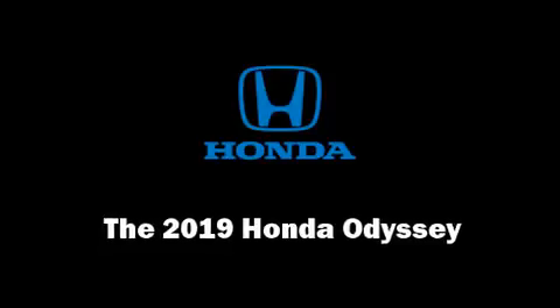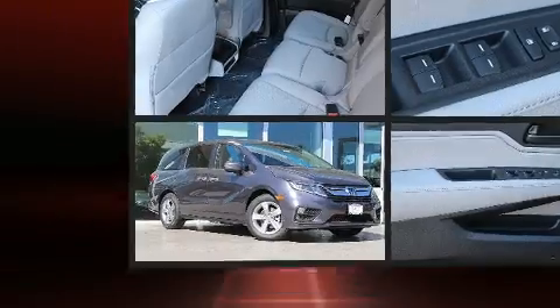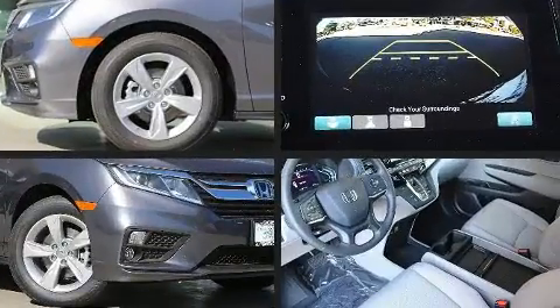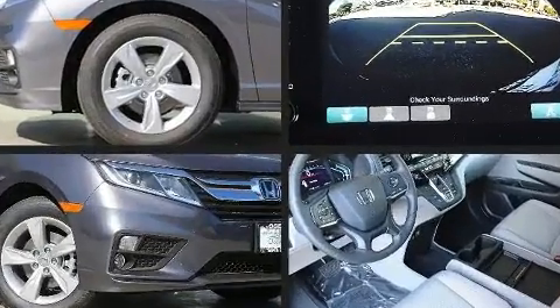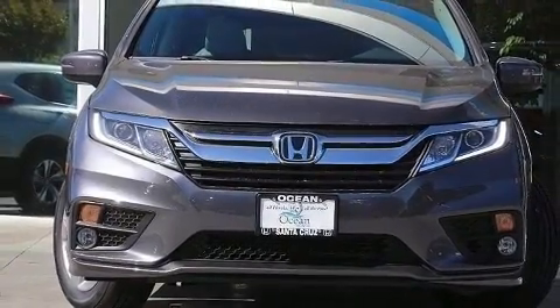Step into the 2019 Honda Odyssey. This 8-passenger van will allow you to take command of the road with confidence. It features an automatic transmission, front-wheel drive, and the 3.5-liter six-cylinder engine.